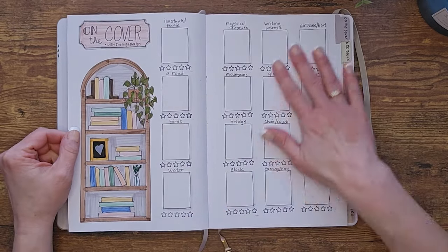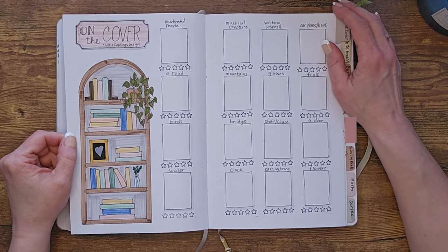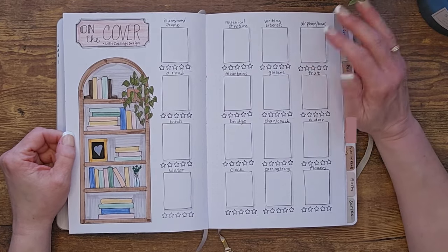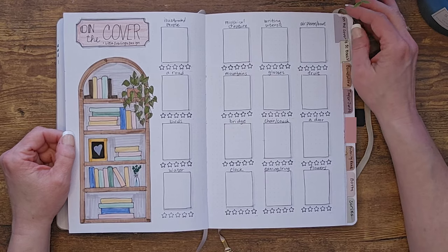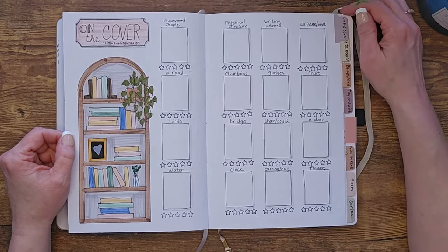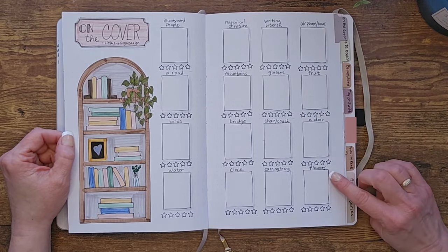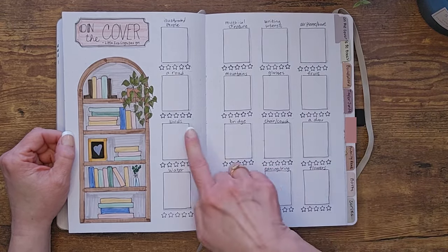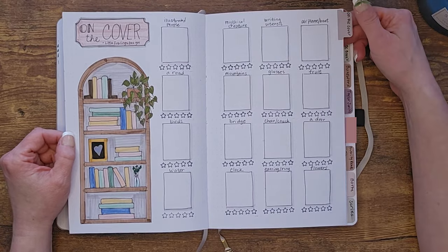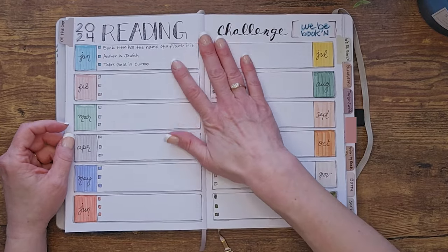My first challenge comes from Little Inklings Design — I'll link her below. She creates reading journals and planners and they're awesome. I love making my own, but check her out if you don't want to DIY. The challenge involves finding things on the cover of books — flowers, earrings, birds, mountains — and placing a little picture there as I read them.